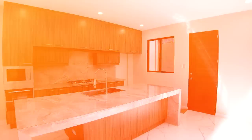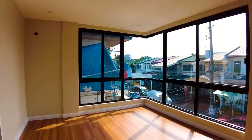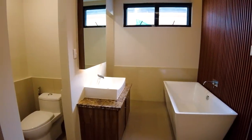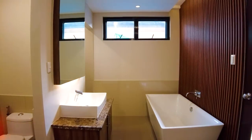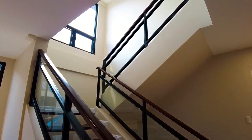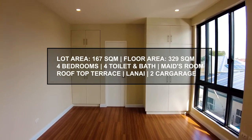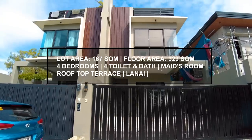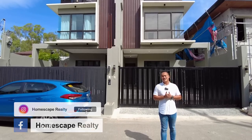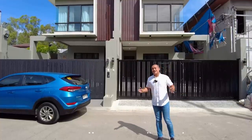Let's get started. Hi and welcome to Homescaped Realty. Today we are here in BF Homes, Paranaque City to show you this three-story duplex contemporary home. Click subscribe and follow us on our social media accounts and please visit our website at www.homescapedrealty.com.ph for complete property listings. Let's begin our tour.